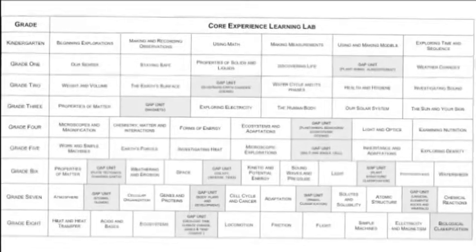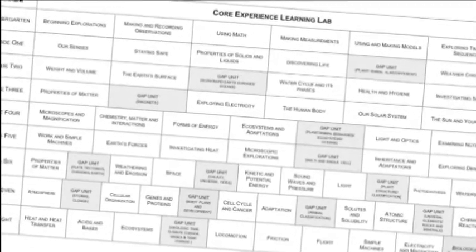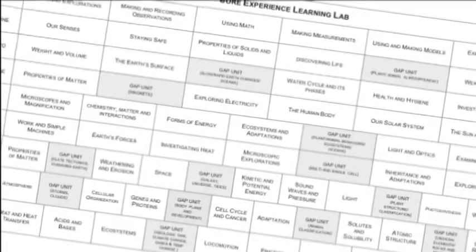You cannot experience that any other way than being in a laboratory, and you can't observe it in students unless you have a hands-on curriculum. This is the Jesu Lab Learner Science Curriculum, an integrated system of science education.